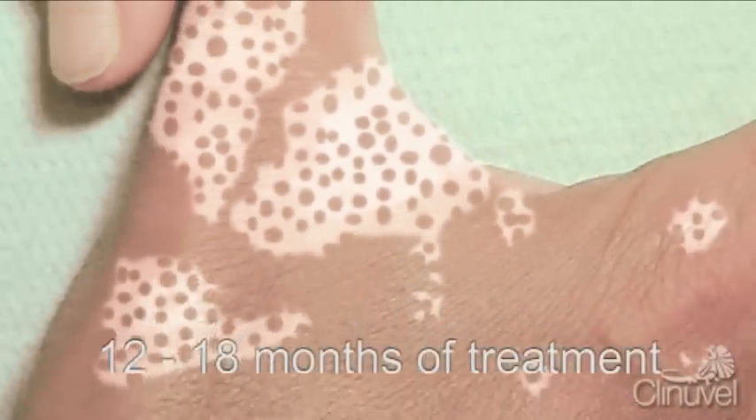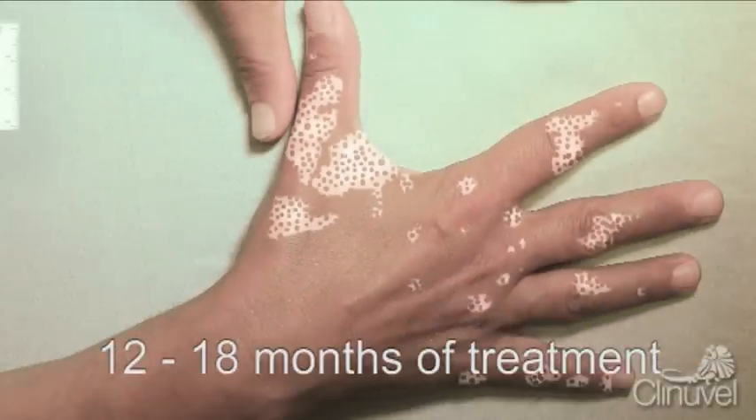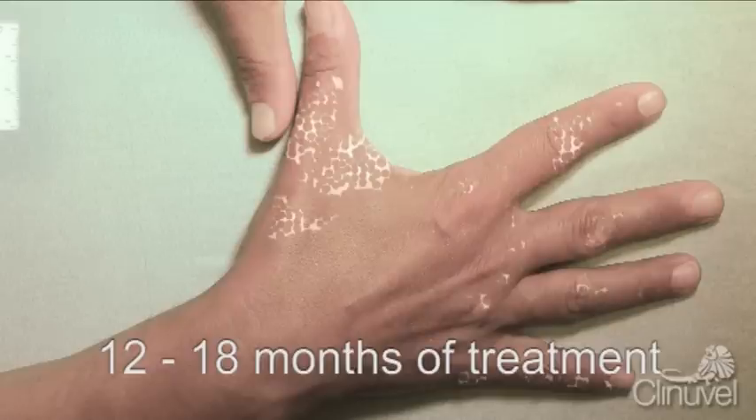Over time, the melanocytes migrate further, continuing to produce melanin, and these islands of pigmentation spread and combine, ideally repigmenting the entire lesion.